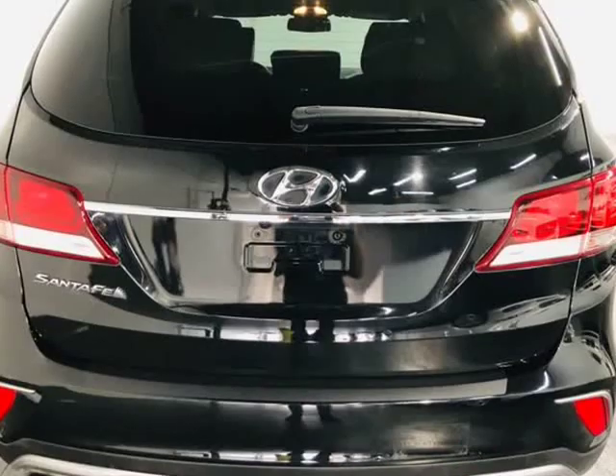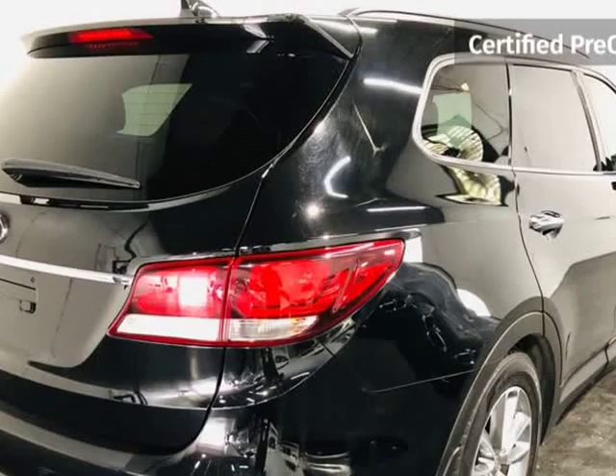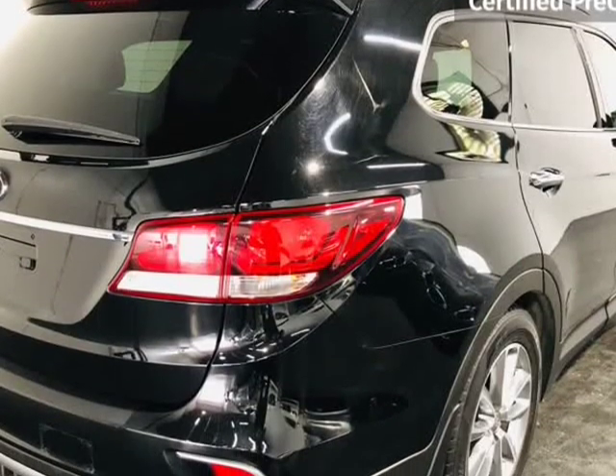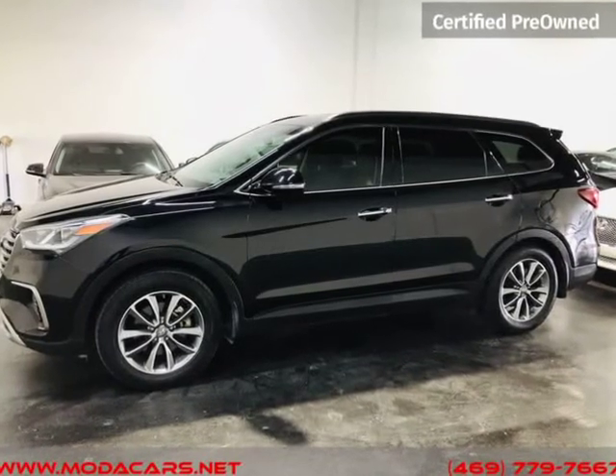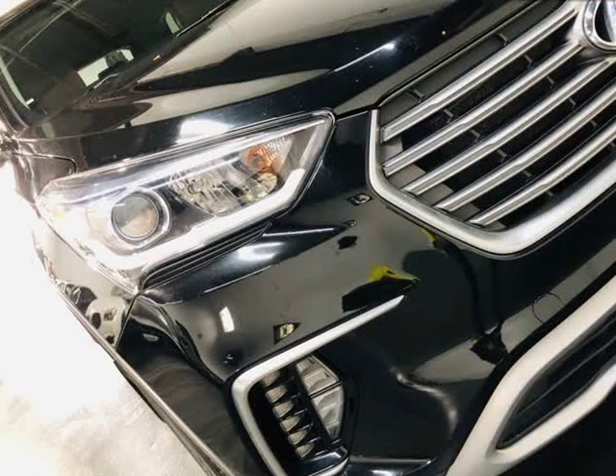When we recondition and repair our vehicles, we only use OEM parts. No aftermarket or used parts — no exceptions. All vehicles come with a 7-day or 600-mile bumper-to-bumper warranty, ensuring if you should have any problems, we will take care of them for you for free.